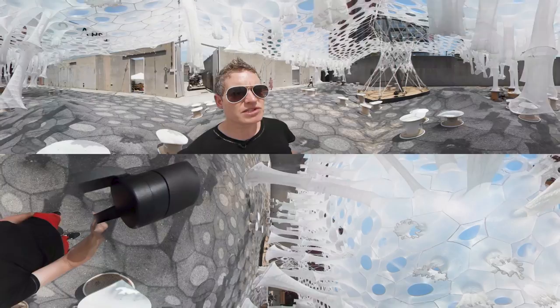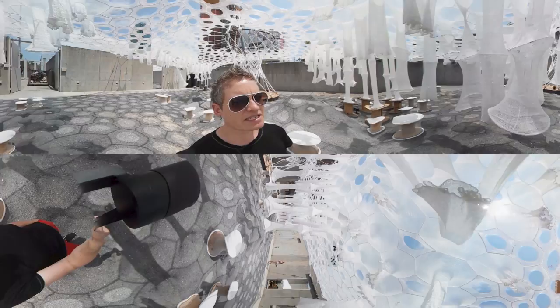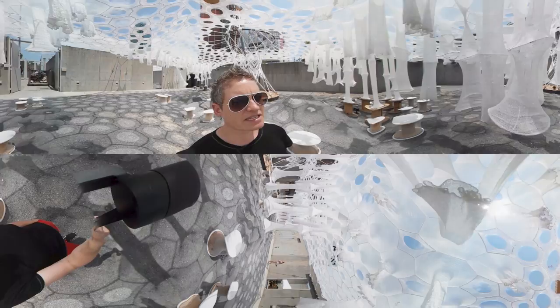An additional aspect that inspires change and different types of uses is the misting system. You can actually hear it and see the nozzles within the conical forms, misting and providing a sort of cool microclimate on hot days.